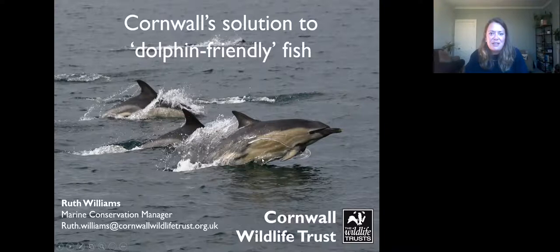Tonight's webinar is all about looking into solutions to protect our amazing marine mammals and the threats they face, mainly bycatch. Tonight we are joined firstly by Ruth Williams. Ruth is the Marine Conservation Manager at Cornwall Wildlife Trust and has spent over 15 years working to protect and conserve cetaceans.